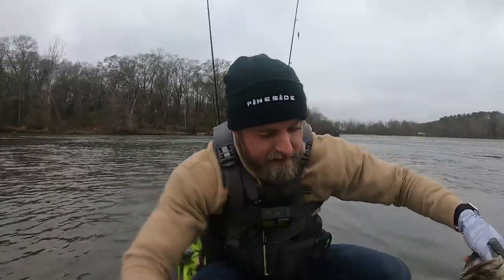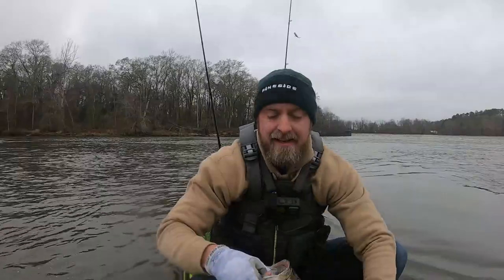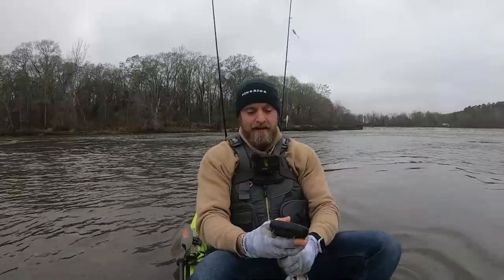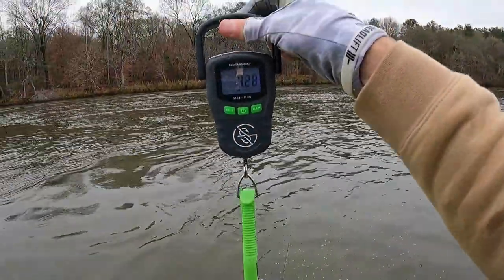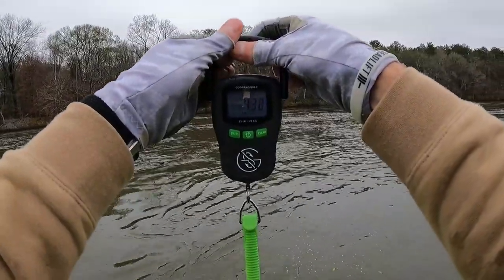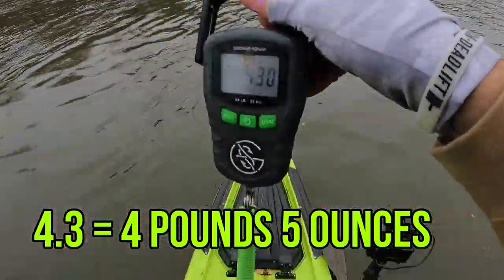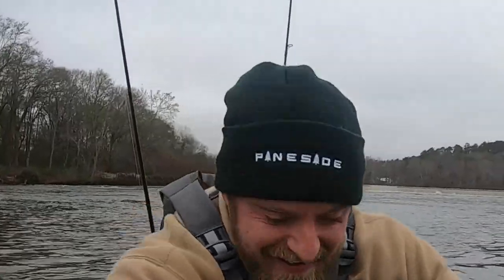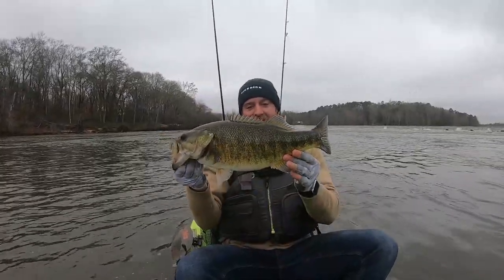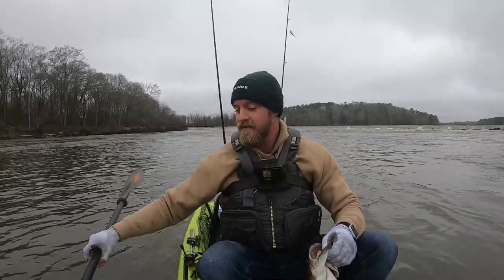Let me get a weight on this thing. That right there is a sholey. Pretty sure this is a personal best — oh my goodness! 4.3 — 4.3 pounds, baby! That is my PB! Let me get my measuring paddle out since I don't have my official ruler — it's got length marks on it. It's right at 20 inches, maybe 19 and three quarters. I'm going to have to put this on a stringer since I didn't bring my rope. What a giant though.